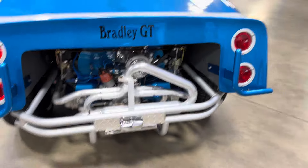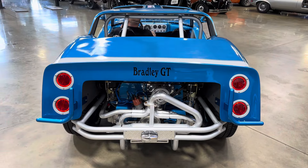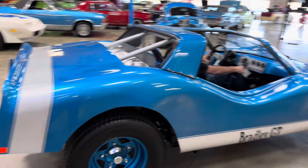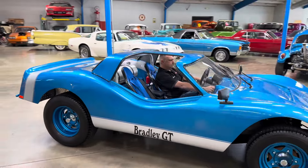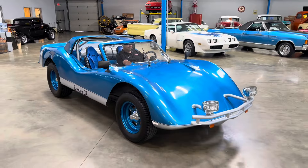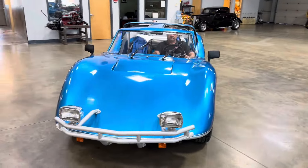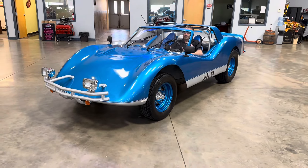Love the way the exhaust looks. Any questions, you can reach me by phone or text at 330-990-6970. Thanks for watching — we'll talk to you soon.